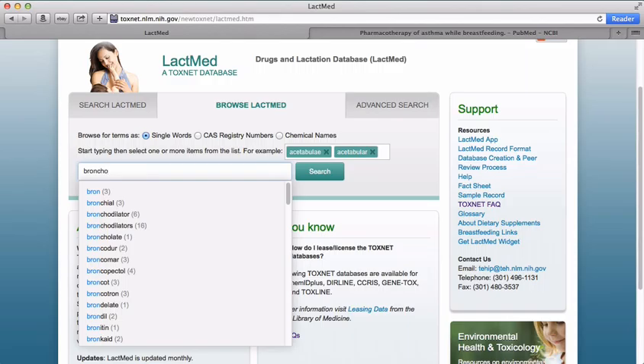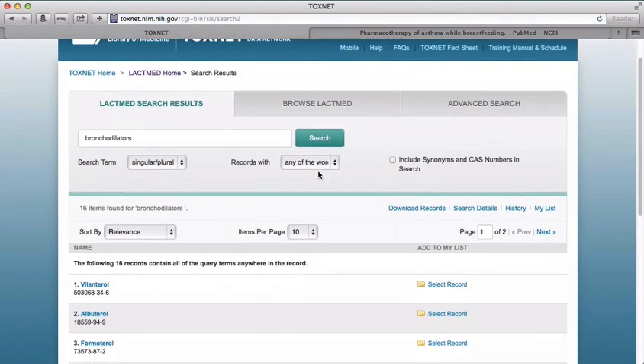The number in the parentheses tells us how many results there are in LactMed for that specific term. So we see with the term bronchodilators, there are 16 results in LactMed.